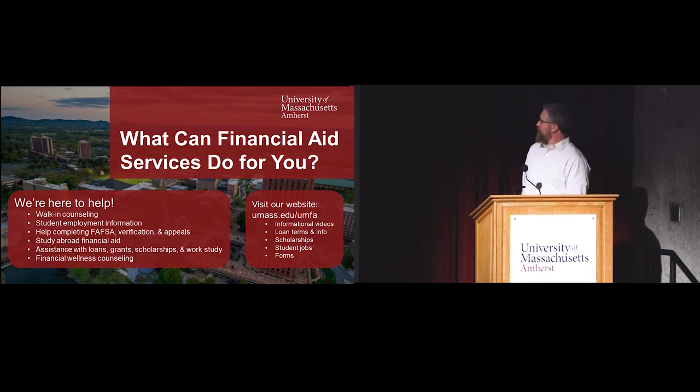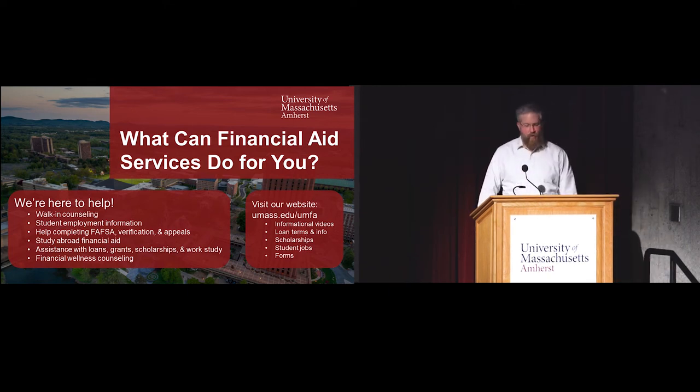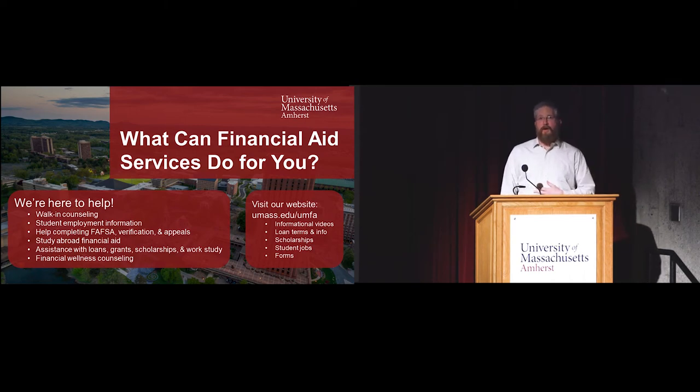Everything's on the web, including this presentation. We have videos up there and a chatbot you can talk to and ask questions in real time - it'll direct you to the FAQ on our office. You can email us, contact us through the website. We have a great scholarship listing service, a student job board, and any forms we would ask for are on there as well.